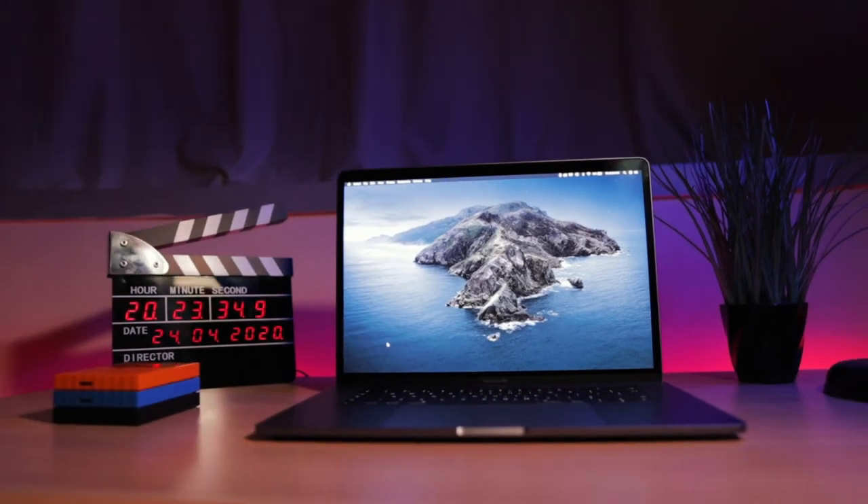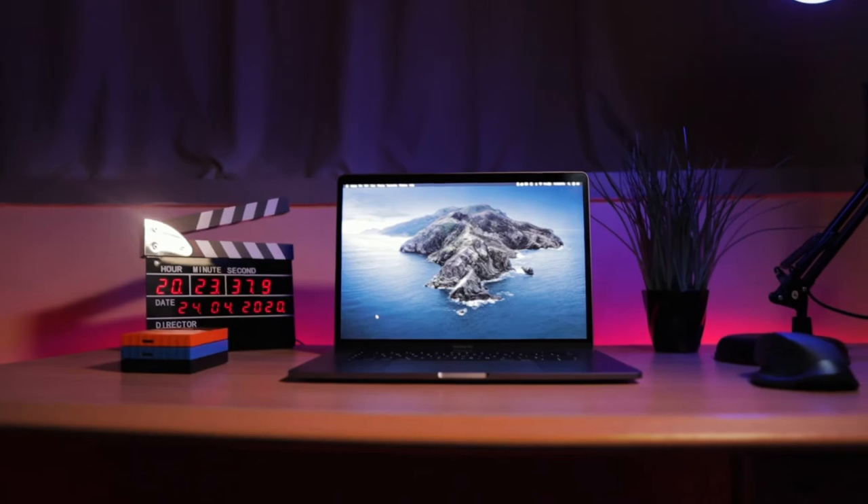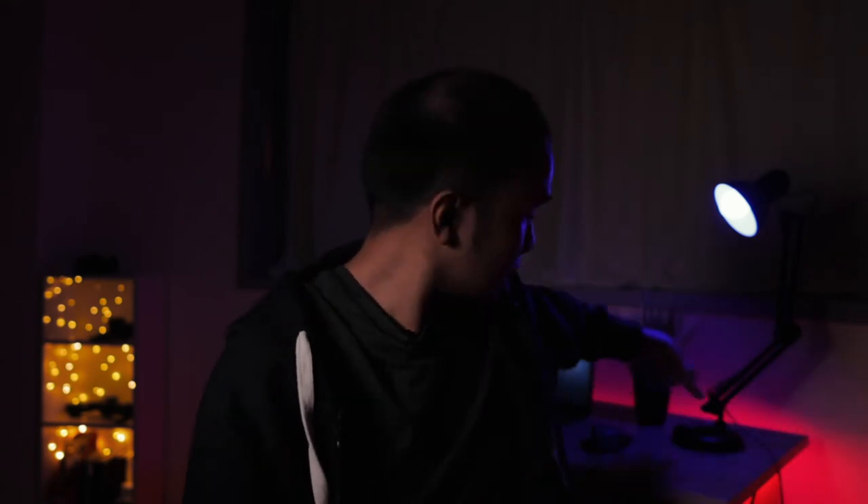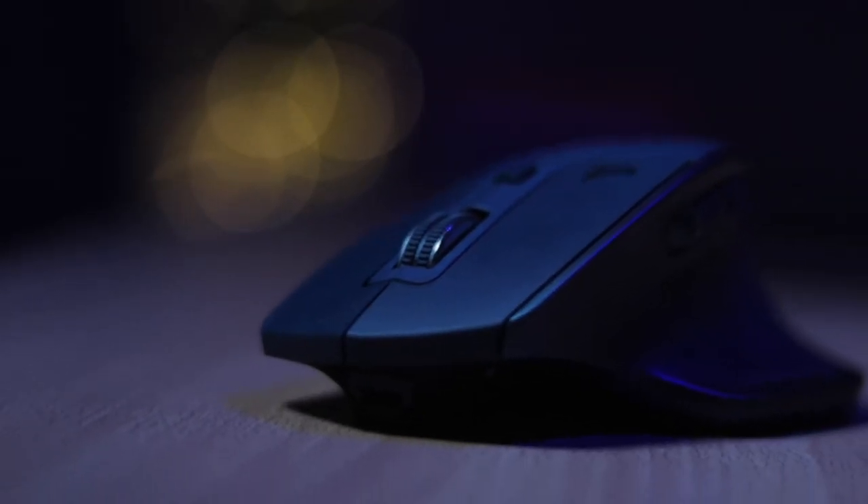Now let's talk about the laptop I'm currently using to make these videos. I chose the MacBook Pro because I'm used to it — I like macOS, I like how the colors render through the screen. It's just something about Apple and its ecosystem that makes everything easier, so that's why I chose the MacBook Pro as my daily driver for making this kind of content.